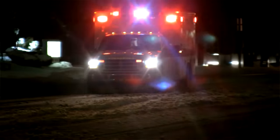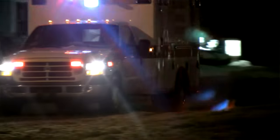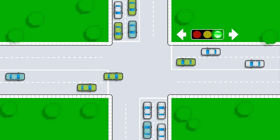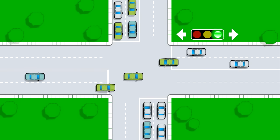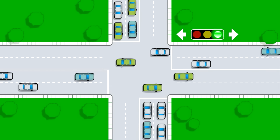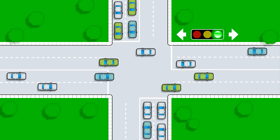Time is the enemy in any emergency. You can help emergency responders get to the scene as quickly as possible by following the rules of the road. When an ambulance, police car, or fire truck is behind you with their lights and siren activated, clear the intersection.